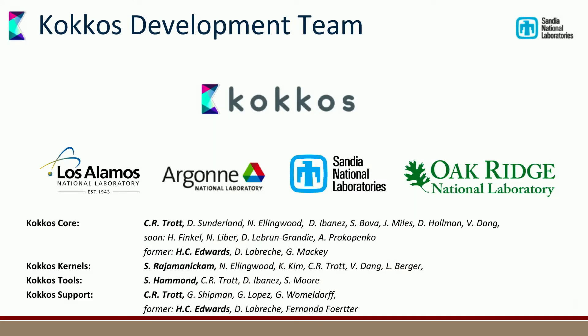Kokkos was started at Sandia by Carter, who left to go to NVIDIA — which allowed me to finally have the last word, which I found exhilarating. We are expanding the development team to other labs. Los Alamos has been collaborating quite a bit already, and we're now getting explicit developer time at Argonne and Oak Ridge to support their machines and open science applications. There's the Kokkos Core team, Kokkos Kernels, Kokkos Tools, and support staff. Fernando Ferter, who also started Kokkos Support, also left for NVIDIA — apparently that's not an uncommon career path.